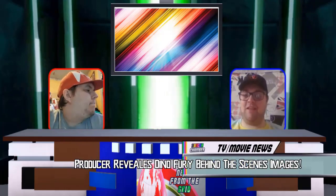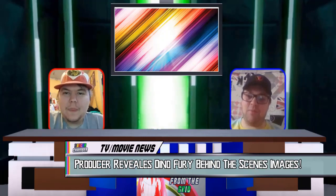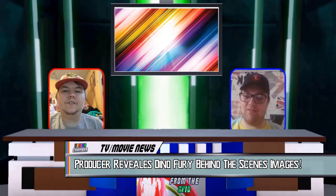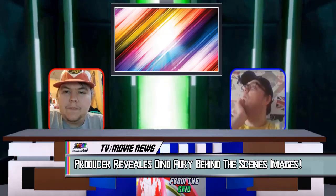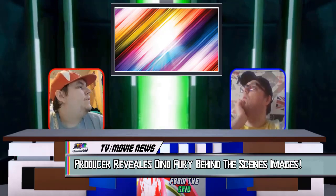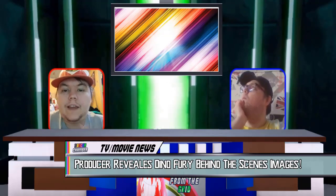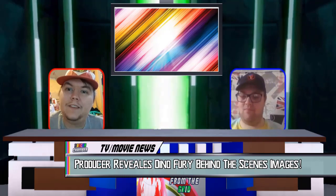Our next segment is TV movie news, and yes, we have some more Dino Fury behind the scenes. If you click to the screen, you'll be able to see those pictures as we talk about them. Gary, tell us what's the news of these behind the scenes photos?